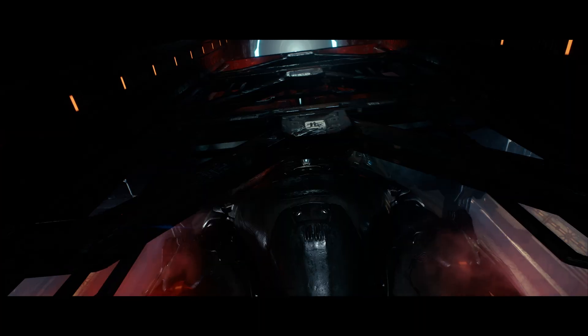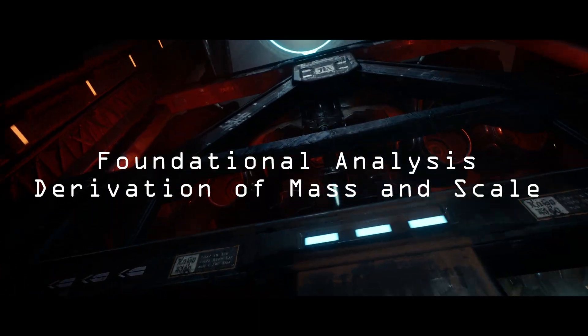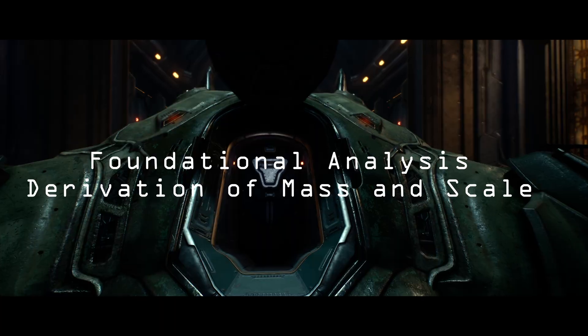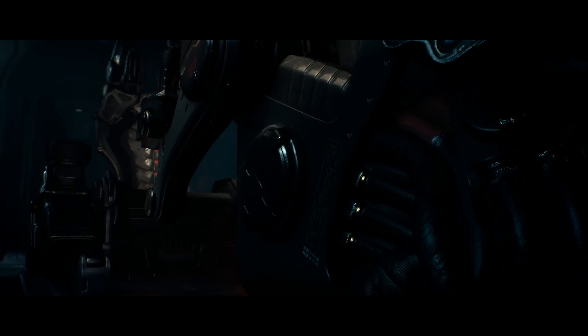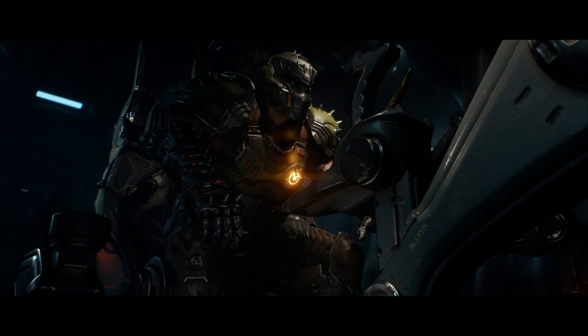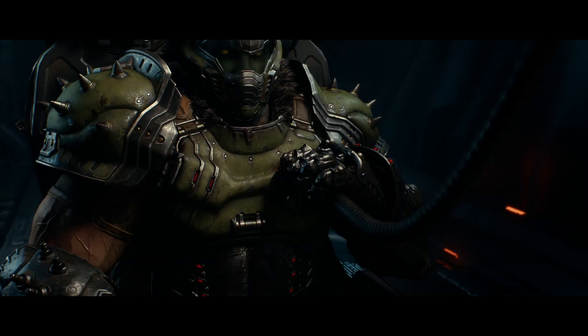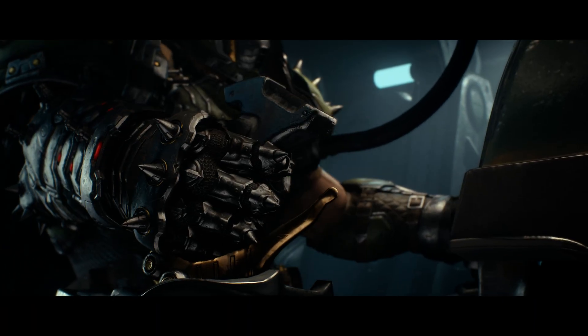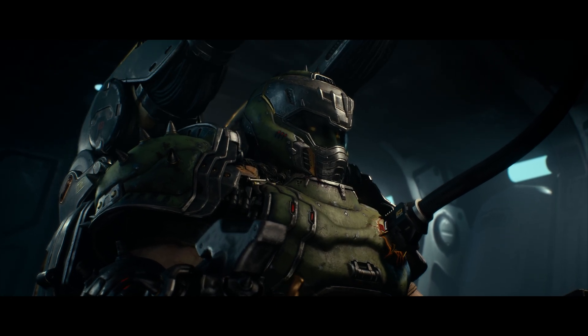The game describes the Atlan as a 30-story war machine. Taking the average height of a commercial story, this puts the Atlan somewhere between 300 and 390 feet tall. For our purposes, we're going to round this to an even 390 feet, or around 107 meters.